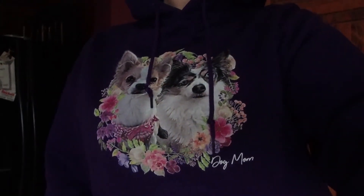Hey guys, you have to check out my new hoodie. Is that not the coolest thing ever?